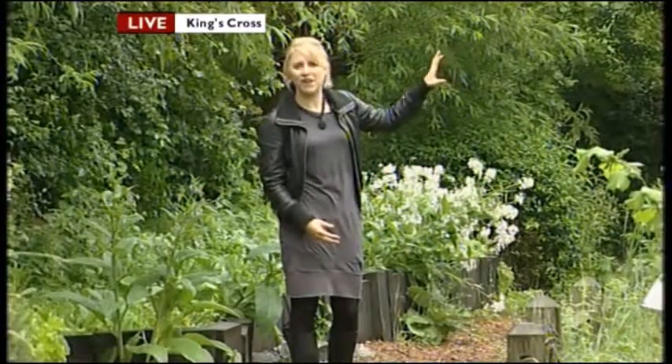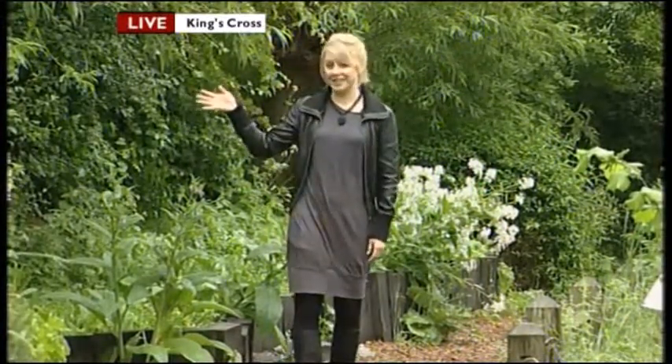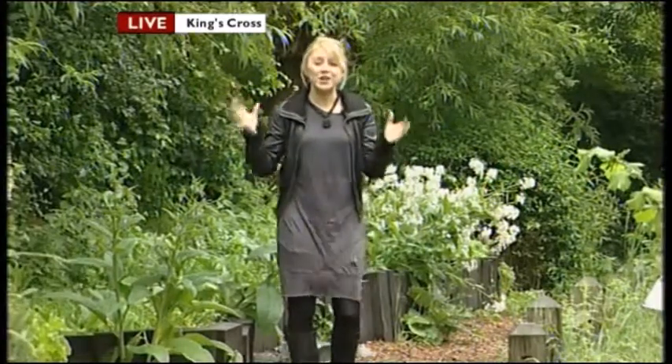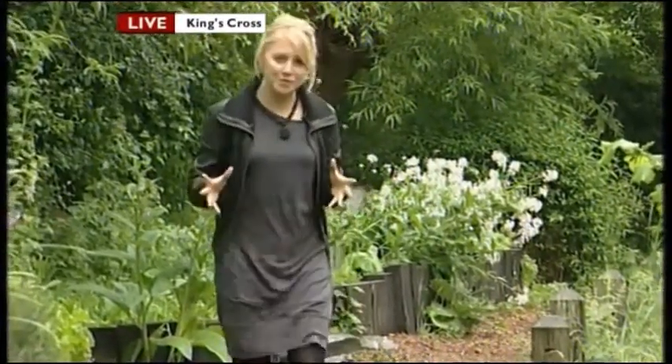She's got both feet firmly on the ground in one of London's hidden wildlife reserves. You wouldn't believe this, but I'm actually in King's Cross. Just over there, the familiar bustle of people and revving engines. The Eurostar train goes that side, canal boats this side. But you'd hardly know it — it's so peaceful here. This is the Camley Street Natural Park, created 25 years ago out of a local coal yard.